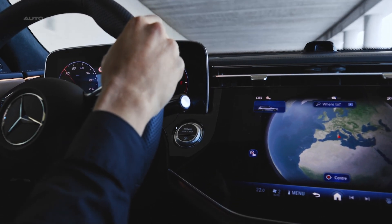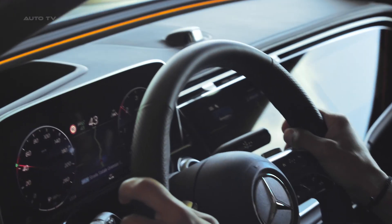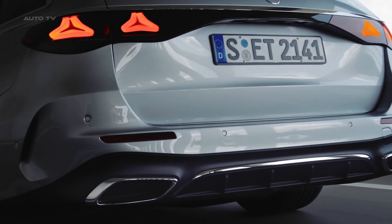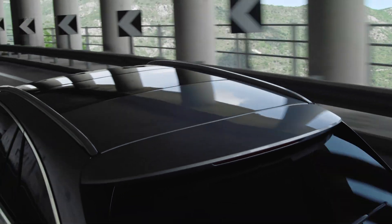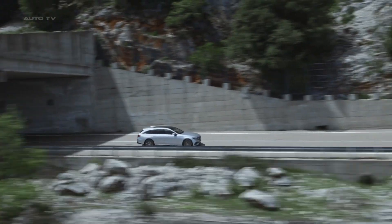Under the hood, the E-Class Estate offers several options. In Europe, it will initially be available as the E-200 and E-220D, with the E-300E plug-in hybrid joining later. The E-200 comes with a turbocharged 2-liter engine generating 204 horsepower, supplemented by a mild hybrid system. The E-220D is a diesel variant with a 2-liter engine churning out 197 horsepower. Both options are mated to a 9-speed automatic transmission.